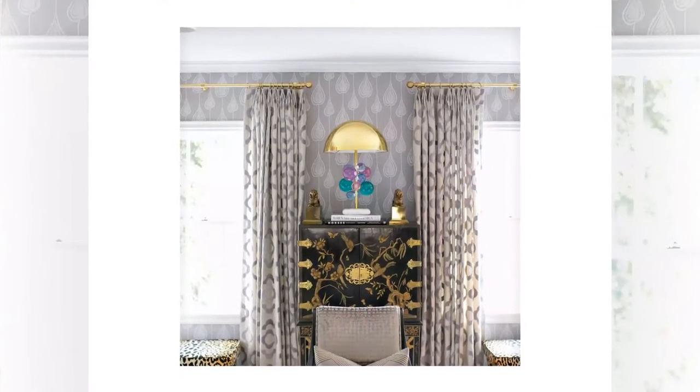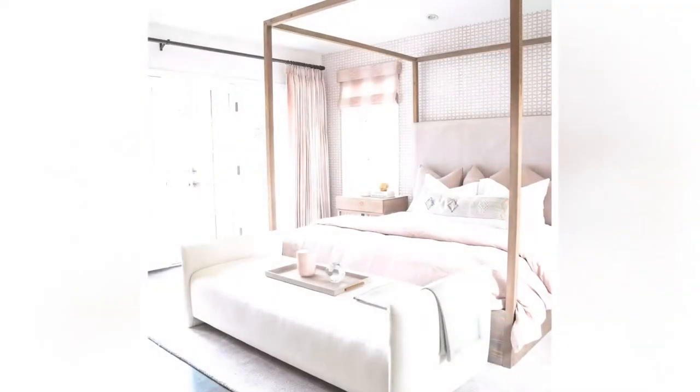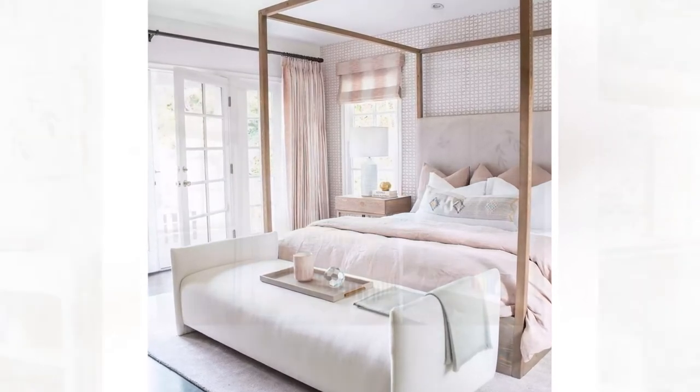Also popular in bedrooms, Roman shades can be folded up for a sleek look or pulled down while the room is in use. These shades are excellent for blocking out light and don't ruin the appearance of your windows when they're not in use.